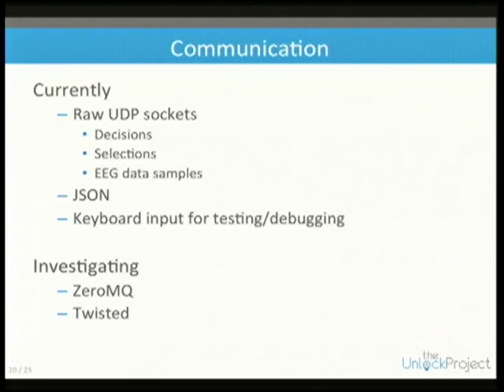For communication we're currently using raw UDP sockets. There are decision, selection, and EEG data messages, and we package everything in JSON, which makes it easy to work with.